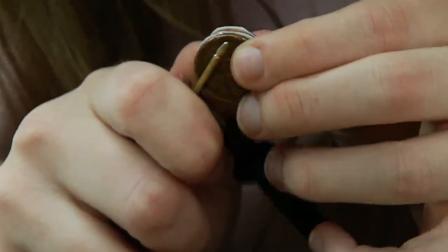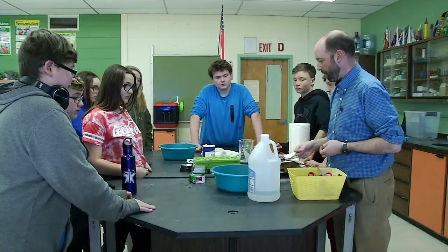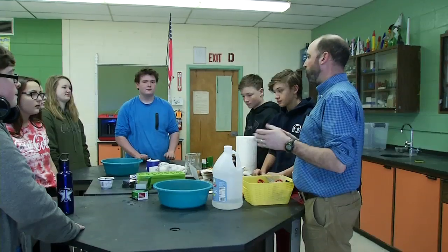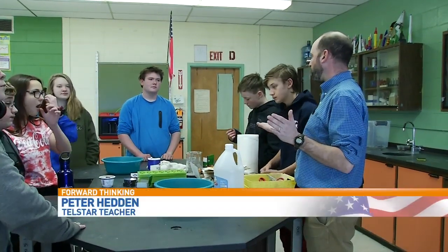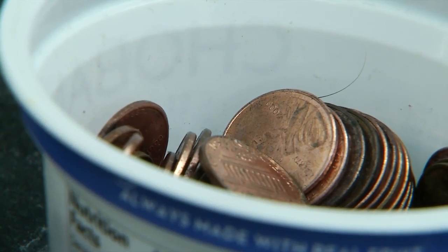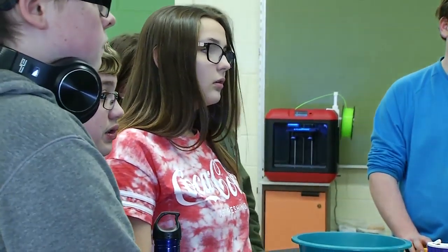That's just negative. If you switch the side, it'll go positive. In this lab, students are learning how to energize, literally. Some metals like to give away electrons, some metals like to take them in. And if you allow them that opportunity, you can produce electricity.